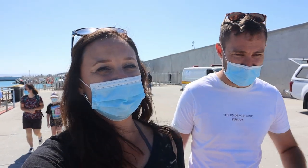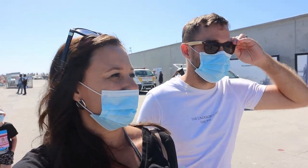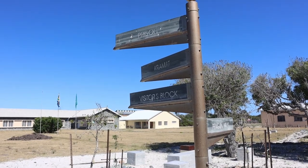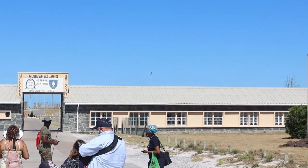We weren't able to sit next to each other — they made everyone sit with a space in between. Good morning ladies and gentlemen, on behalf of Robben Island Museum, a World Heritage Site, I'd like to welcome you to the island. Please proceed to the buses parked at the far end of the quay, where you'll be met by your tour guides.